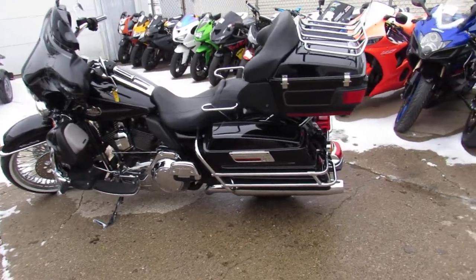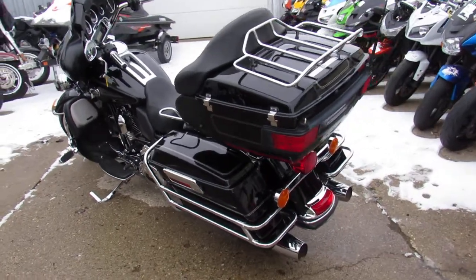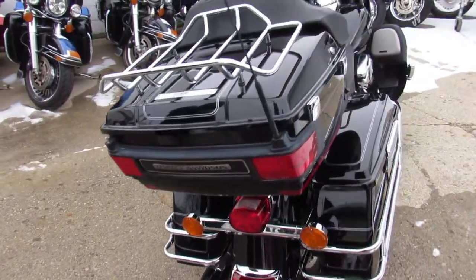Hey guys, Andrew and Aaron here at Approval Powersports doing some videos on the used Harley Davidsons. Over a hundred ultra classics to choose from here, over 400 Harleys total, all used.